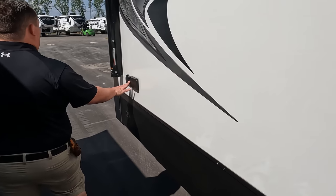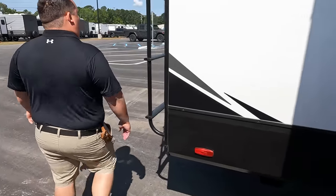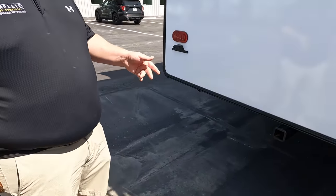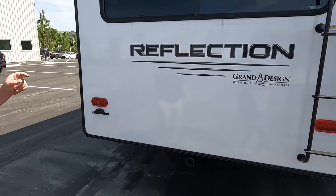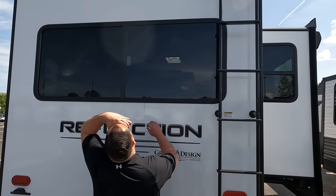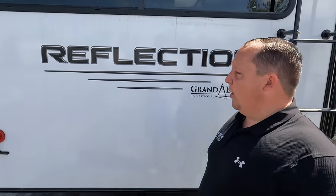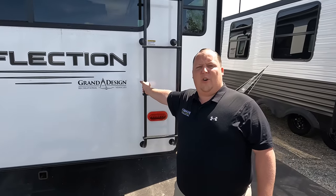If you want a TV on the outside, there's cable for that. Coming around the back, there's a nice hitch with 300-pound vertical weight capacity — you cannot tow behind this. It is coming with a backup camera already installed, which is awesome and free. There is also a ladder to get up on the one-piece TPL roof.